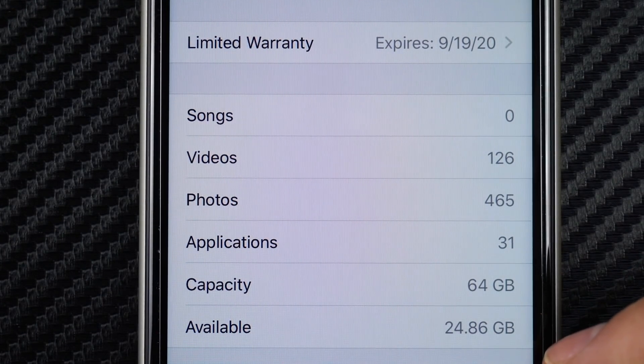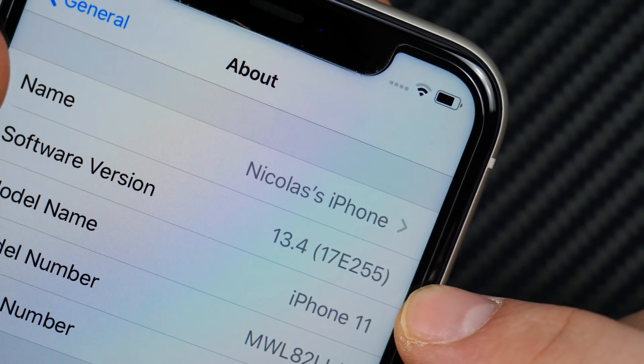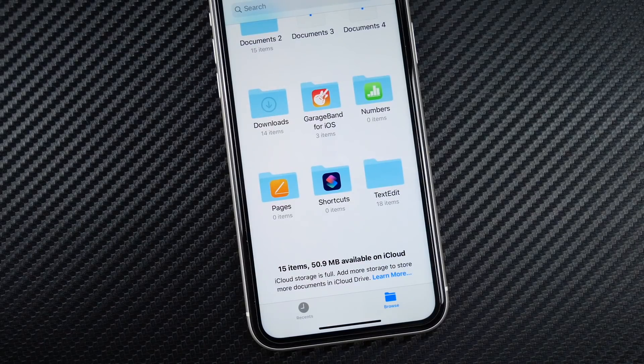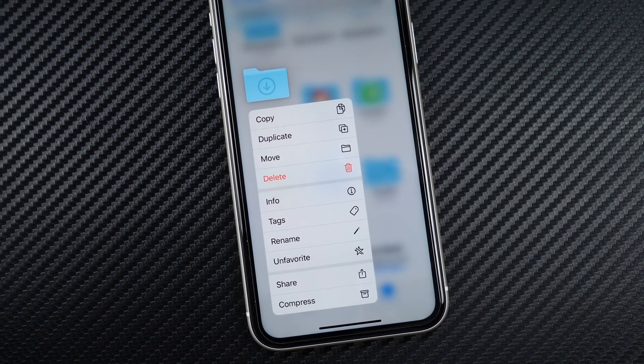We did get a slight improvement in storage — 24.86 gigabytes available, so a slight bump in the storage department. The official build number for iOS 13.4 is 17E255.